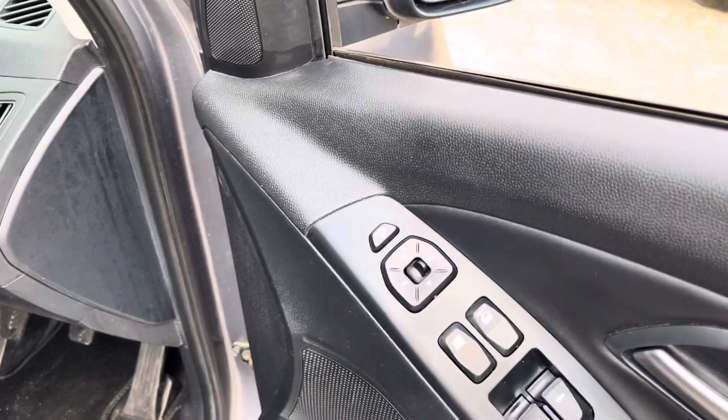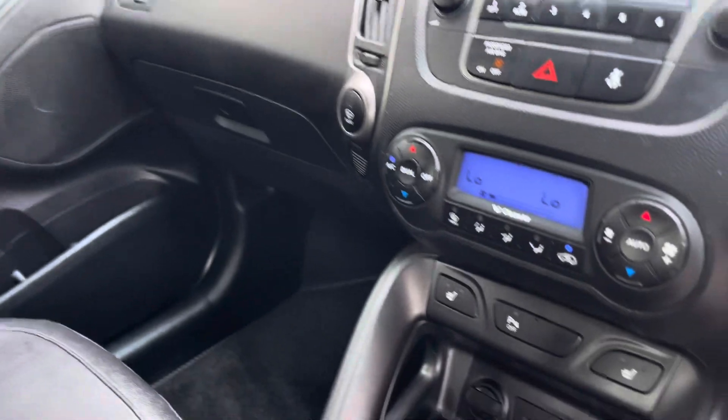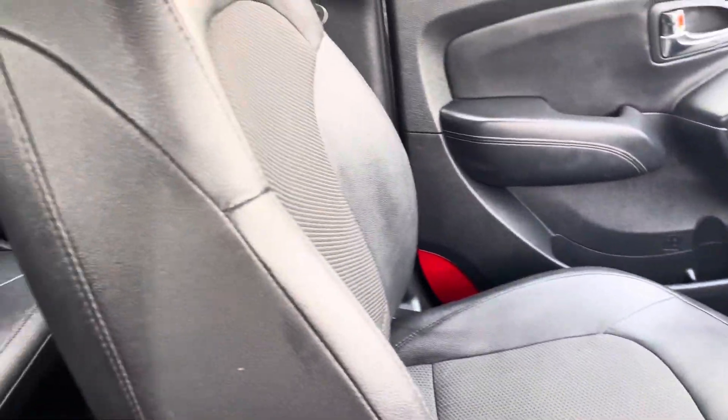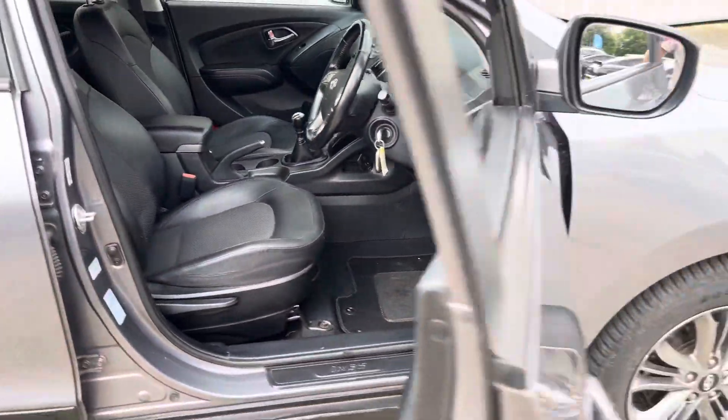Electric folding mirrors, cruise control, Bluetooth for your phone, heated seats front and rear, and climate control.